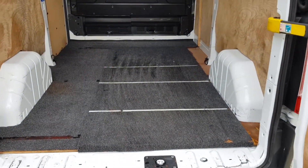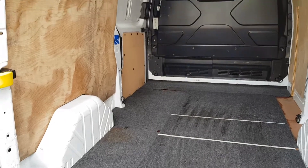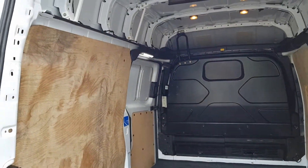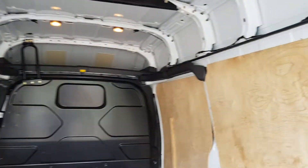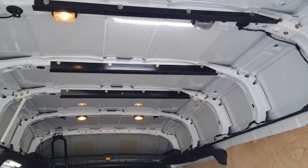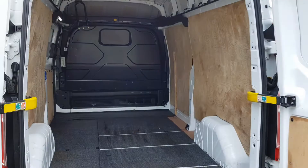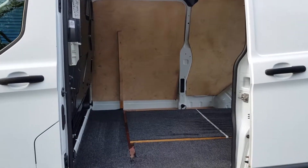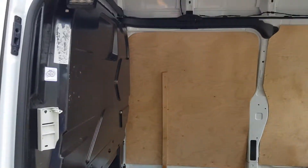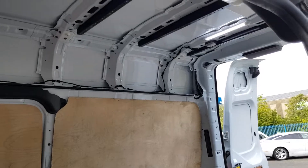The back has all been lined. Got a ply lining on the floor with some carpet on top — obviously moved on to carry windscreens. There's a factory-fitted bulkhead and LED lighting throughout. Viewing from the side door it's the same — all lined, flush to the bulkhead, LED lighting. It's clean, it's tidy, everything works as it should.